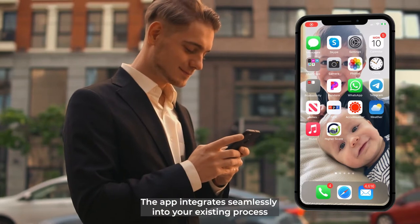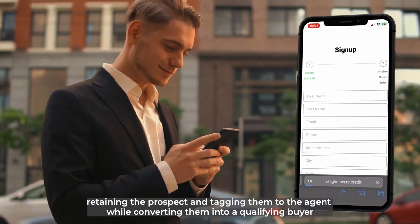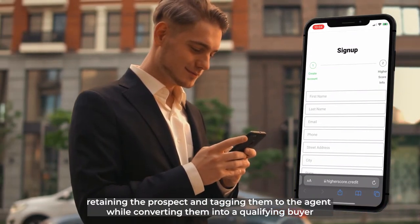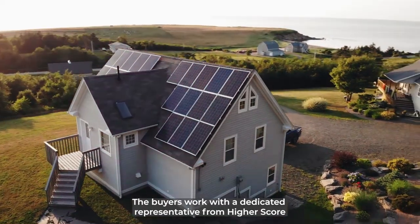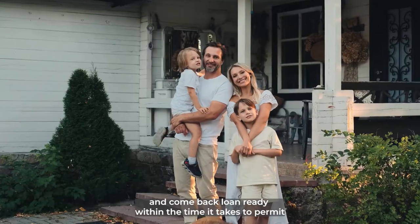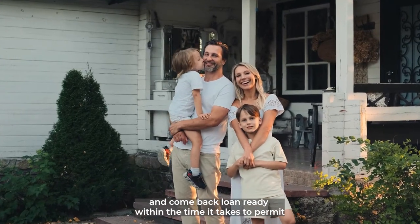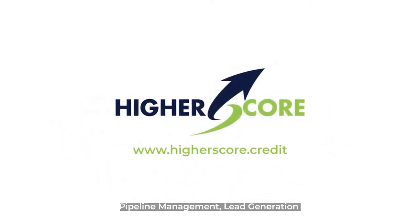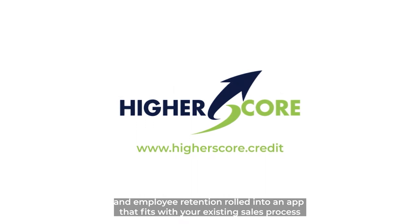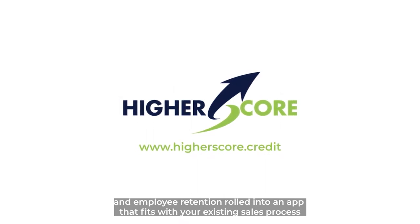The app integrates seamlessly into your existing process, retaining the prospect and tagging them to the agent while converting them into a qualifying buyer. The buyers work with a dedicated representative from HireScore and come back loan-ready within the time it takes to permit and install most projects. HireScore: pipeline management, lead generation, and employee retention rolled into an app that fits with your existing sales process.